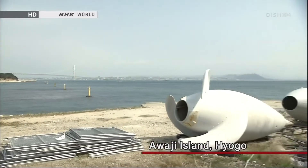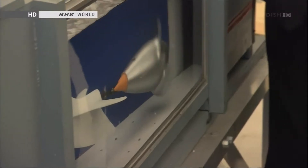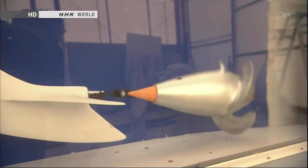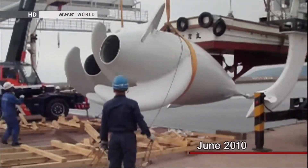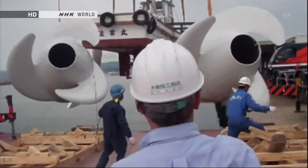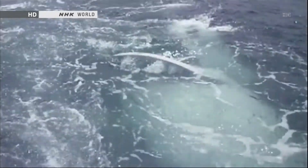Another big reason development is stalled in Japan is a shortage of funding. Kiyomi Suzuki is the president of a venture firm that has been developing a tidal power generator for the past five years. The device uses a propeller to capture tidal flows and convert them into electricity. Using his own funds and more than $1 million in government subsidies, Suzuki succeeded in generating power with a six-meter-long device. He is now designing a system three times that size for practical use.